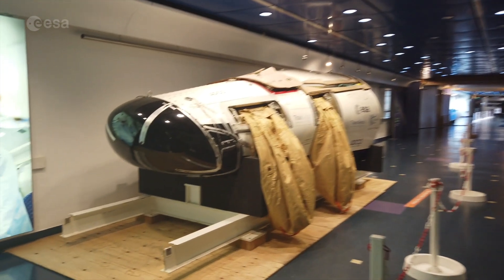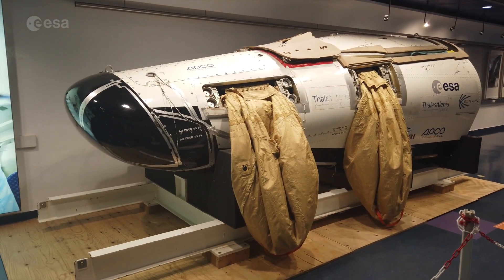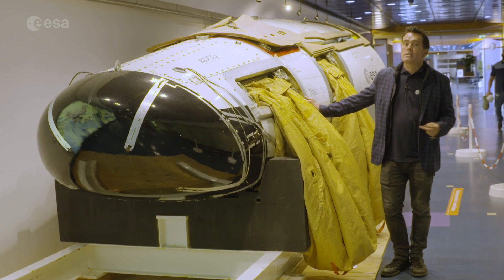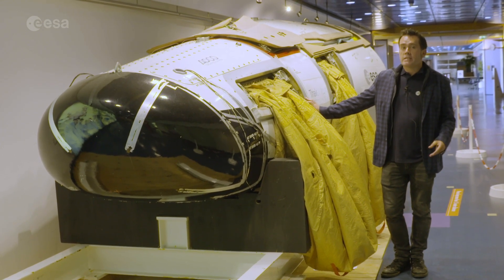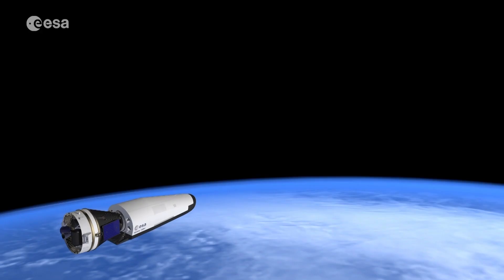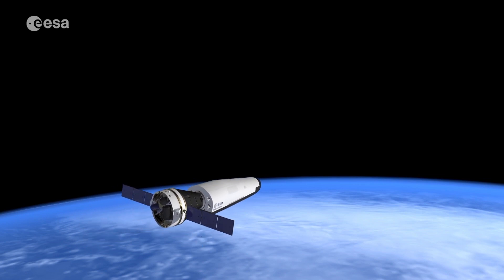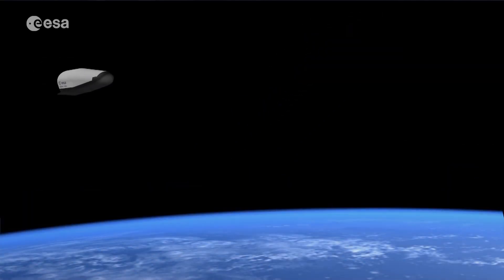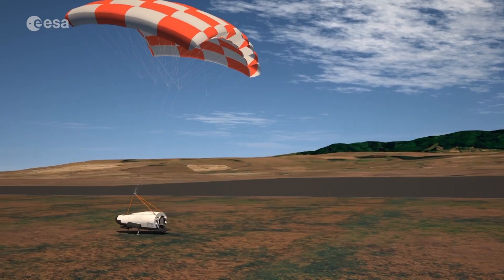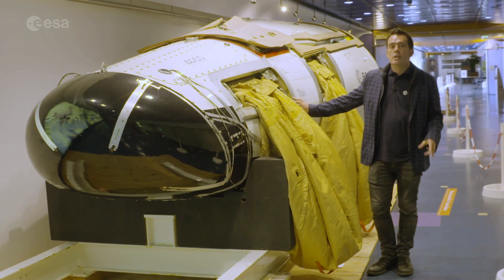Here at the end of the corridor, we have the drop test model of the Intermediate Experimental Vehicle, designed to be a reusable space plane. This model was used for testing parachutes and splash landing into the Mediterranean, ahead of IXV's actual flight in 2015. A follow-on mission called Space Rider is now in the planning stages — a fully reusable space plane that will launch on ESA's Vega launcher, spend up to two months in orbit as an uncrewed space station, and then return back down to Earth making a precision landing. Space Rider's first flight is due in 2022.